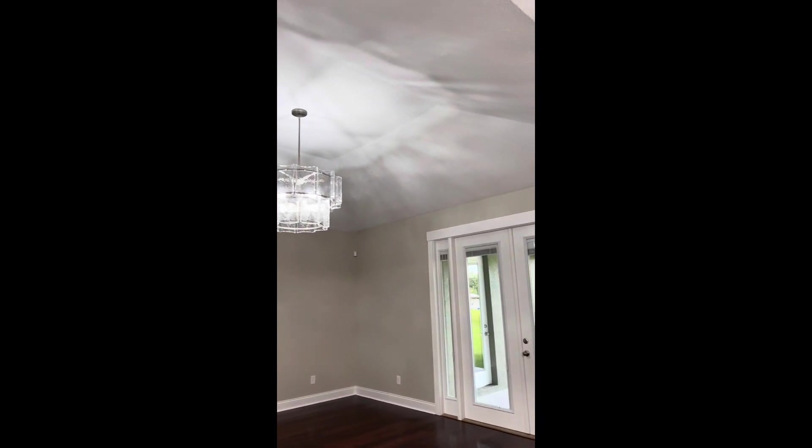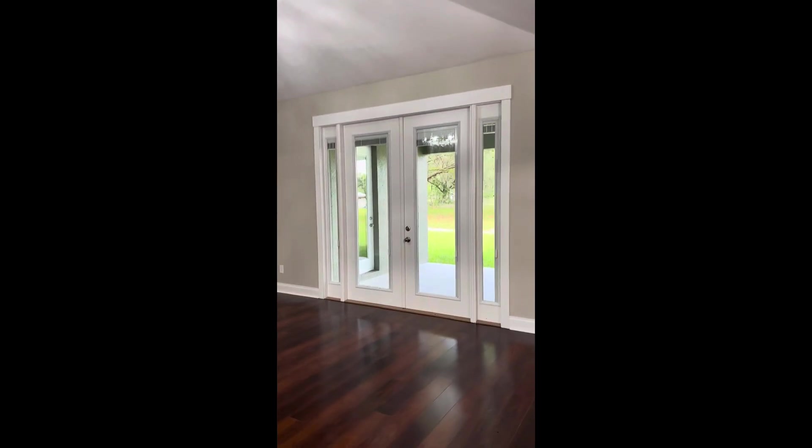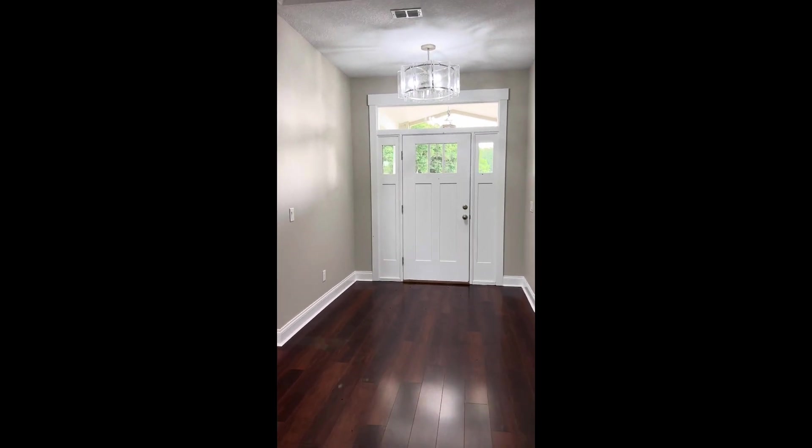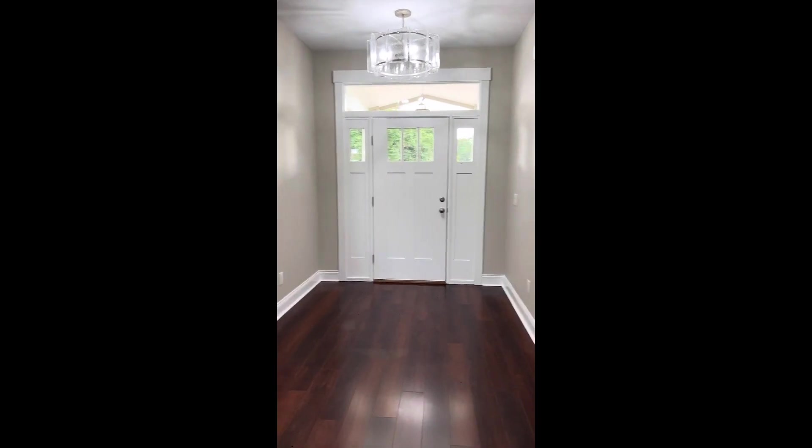It opens up to the great room — they did a vaulted tray ceiling, eight-foot French doors with built-in blinds and side lights. And look at the foyer: beautiful front door with a transom over it.